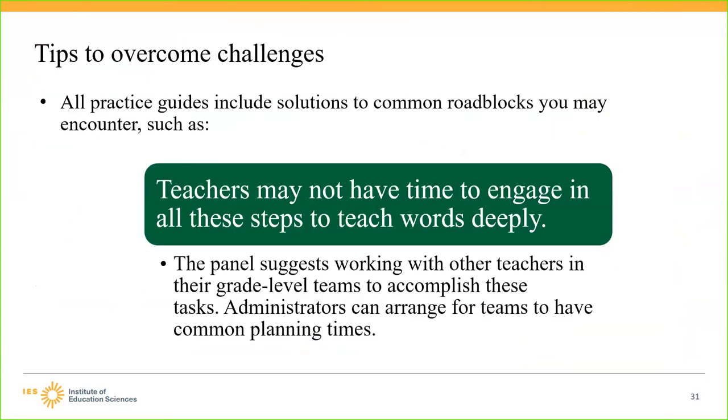Some possible roadblocks are anticipated within the practice guides, and they include suggestions for how to address them. For example, one challenge could be that teachers have difficulty finding time to engage in all the steps to teach words deeply. The panel suggests working with other teachers and grade-level teams to accomplish the task, and recommends that administrators arrange times for teams to have common planning.